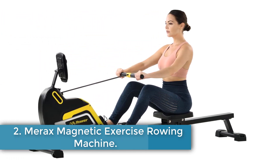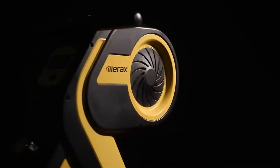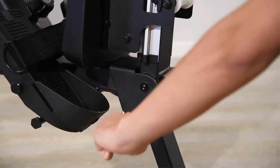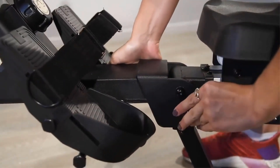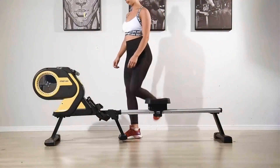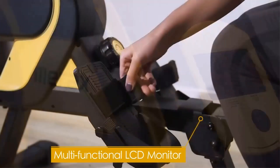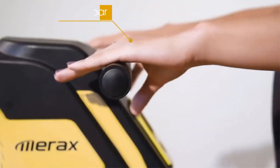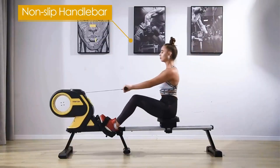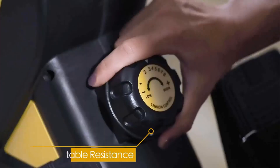Number 2: Merax Magnetic Exercise Rowing Machine. The Merax Magnetic Exercise Rowing Machine is a great rower for those looking to enter into the world of rowing. It is a magnetic resistance rower, meaning the user can adjust a magnet inside the main housing to move it closer or farther from the metal flywheel, which increases or decreases the resistance. This resistance comes in 8 different levels, which is a good variety for beginners. Expert rowers might find that the upper level resistance is a bit light. Due to the magnetic resistance system, the workouts are also quiet.